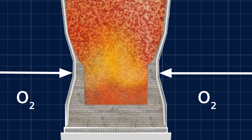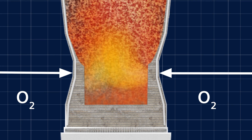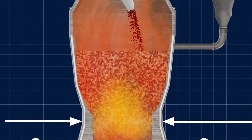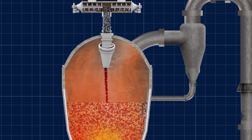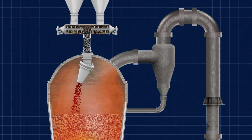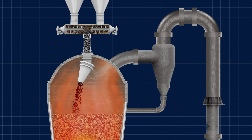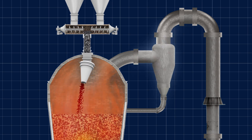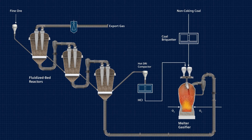Oxygen injected into the lower part of the melter gasifier combusts the coal. This generates both the heat required for melting work as well as a highly valuable reduction gas comprised mainly of carbon monoxide and hydrogen. This gas, which exits the dome of the melter gasifier, is cleaned in a hot-gas cyclone before it enters the fluidized bed reactors.